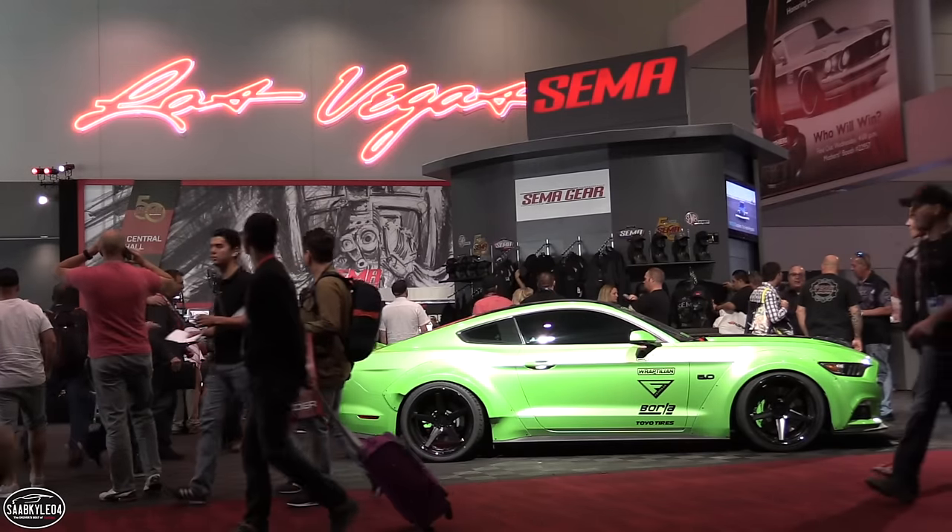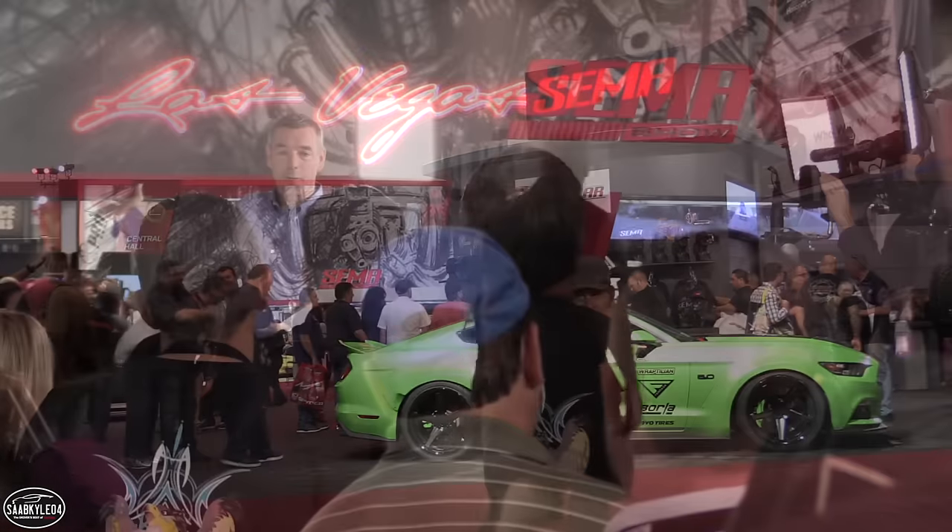Hey everyone, how's it going? Thanks so much for tuning in. This week myself and the rest of the Saab Kyle team, including my good friend Chris and my wife Crystal, were attending the SEMA show in Las Vegas. None of us have ever been here before and we're super excited to bring you along for this journey.